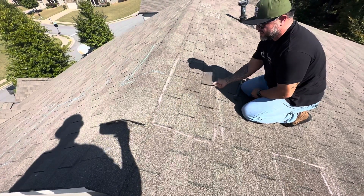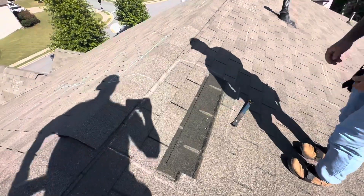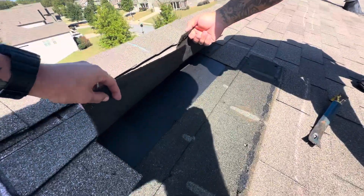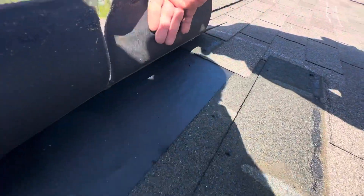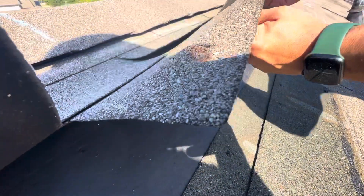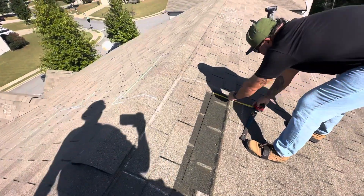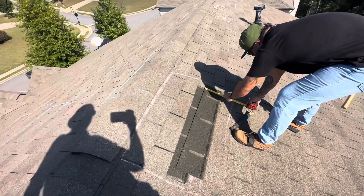How are we looking on underlayment? We've got 15-pound felt with staples — this is stapled. So this isn't current code compliance. As licensed contractors, we have to adhere to the conditions set forth by the manufacturer, which is now cap nails. That in itself has already shown that this is a repair situation that is not possible to be done in its current state.